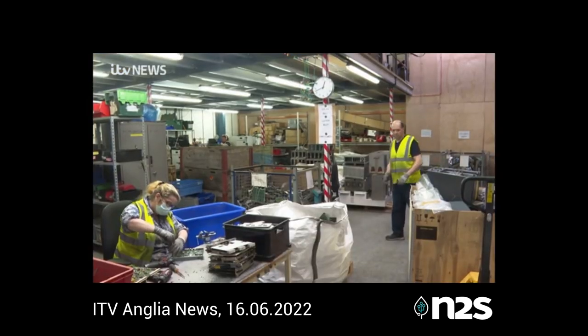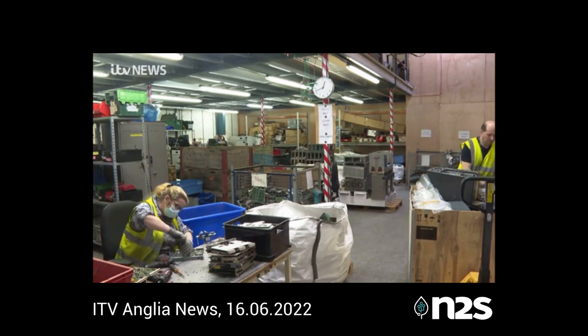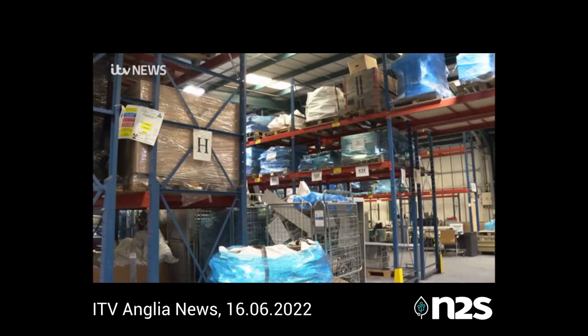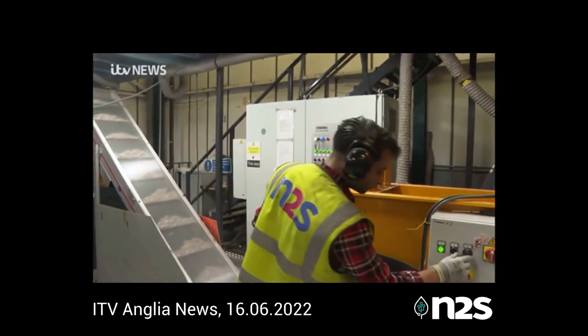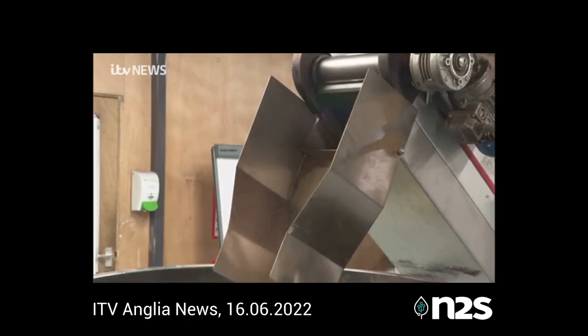Our society is utterly dependent on technology. Digging into the mountains of waste devices all around us, rather than mining for minerals which are fast running out, would seem to be the only long-term solution. Matthew Hudson, ITV News, in Bury St Edmunds.